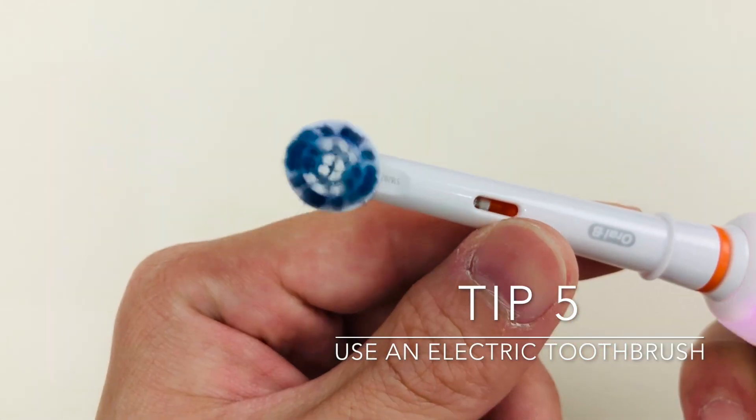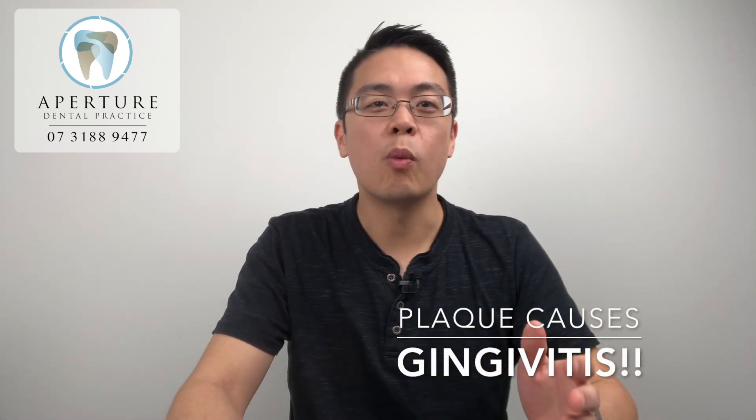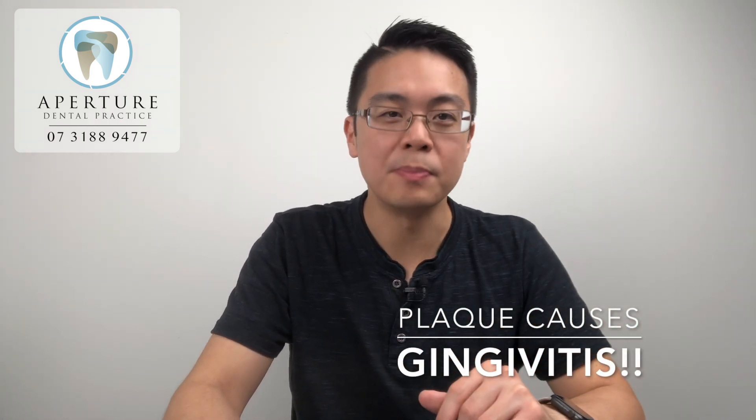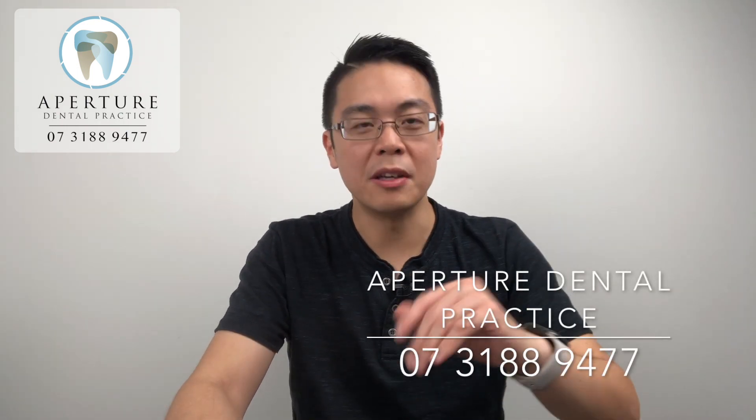The new ones have timers, pressure sensors, they monitor the way you brush your teeth, and some even have Bluetooth to connect to your phone. I hope this video helped you understand what plaque does to your gums and why you have to remove it as much as possible. If you thought this video was helpful, give it a thumbs up, and if you've got any comments or questions, it would be great to put them down so we can discuss it below.